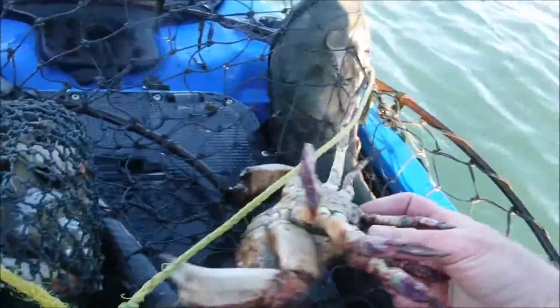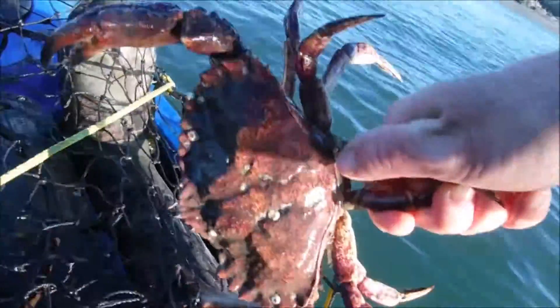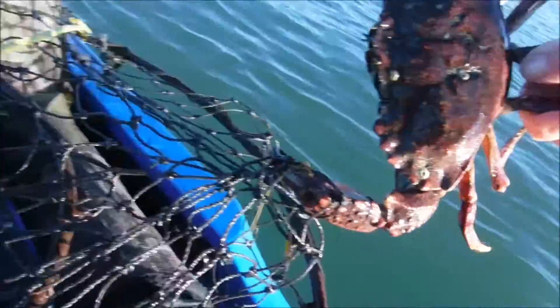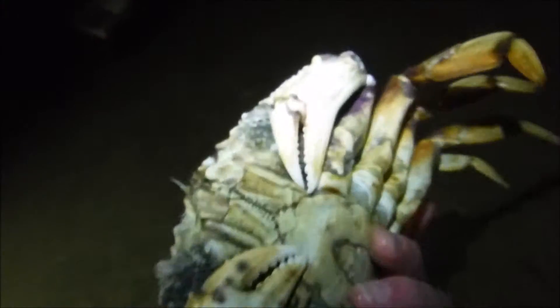Just one rock crab in this one. Look at the size of those pinchers — yikes, scary. Alright, let go now. If you show them freedom, they'll usually go. Later. Dude's frozen, totally not responding.